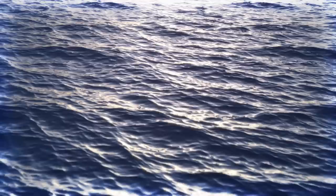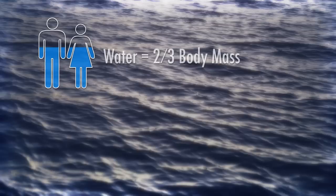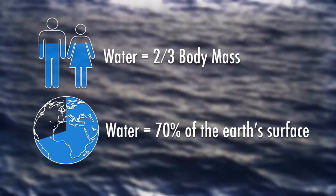Water, the fundamental building block of life on Earth. Water accounts for almost two-thirds of the body mass of every human being on the planet, and it covers more than 70% of the Earth's surface. And just as it makes all of our lives possible, water is also the lifeblood of industry.